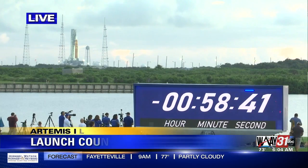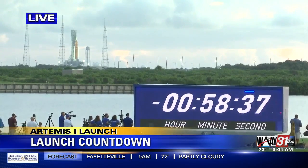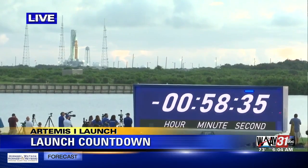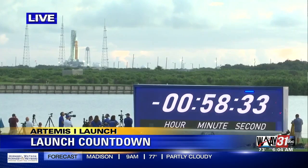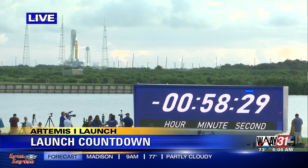You are looking live right now at the Orion spacecraft on the launch pad at Kennedy Space Center in Florida. That Artemis 1 countdown clock showing we are right now 58 minutes — we are under an hour from the scheduled launch time. That launch is supposed to happen at 7:33 this morning.